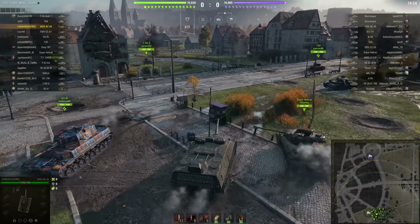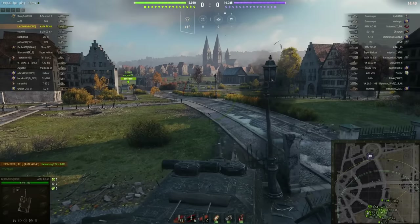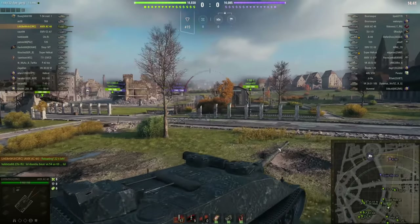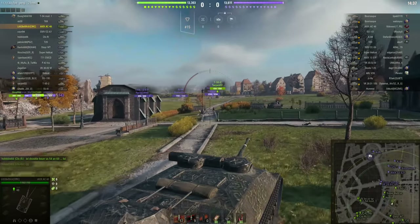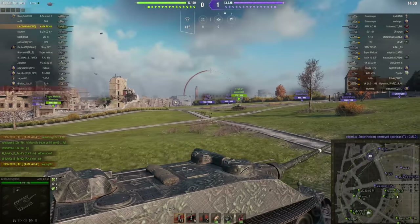This machine kind of epitomizes everything to love and hate about the French tank destroyers. Don't get me wrong, I like the French tank destroyers — I like all of them, even the bad ones. This is not a bad one, but it definitely has certain uniquely French limitations. You could look at it as everything that's remarkable about the French tank destroyers is remarkable for the opposite reason on the British tank destroyers.